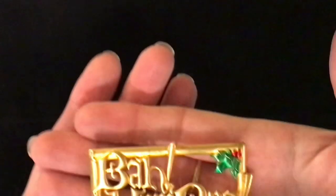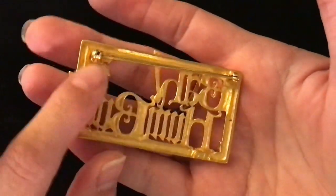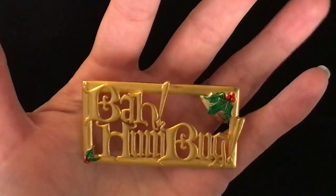Next up we have a bah humbug pin — this is item number 99. Gold tones with some painting on it, nice long pin along the top. This one is 99 and it is five dollars.